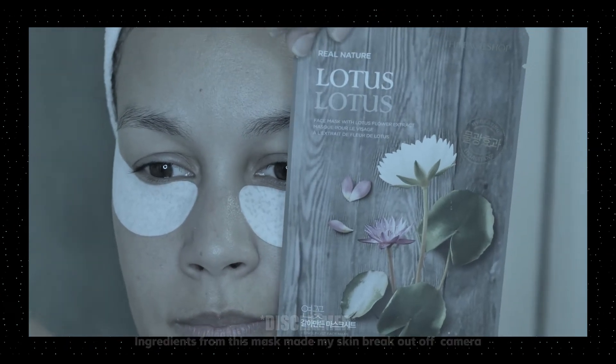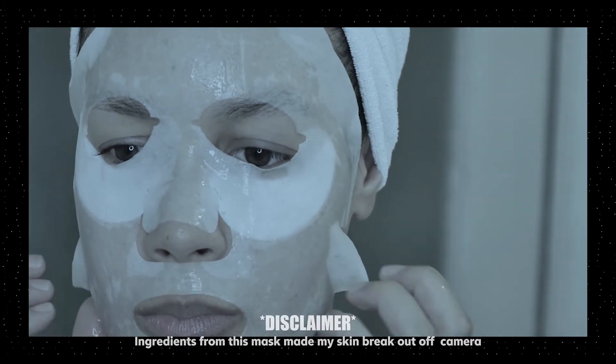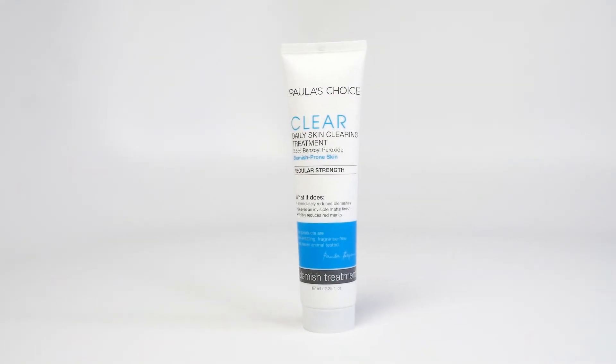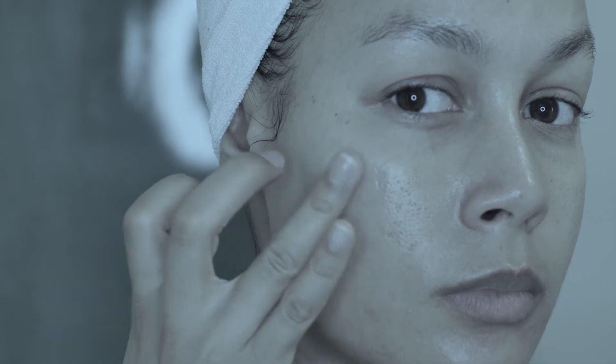Once I put my hydro gels on, I went ahead and used a face mask from The Face Shop — their Real Nature Lotus face mask. The claim is that it adds brightness to the skin. Once I finished with the mask, let it dry, and pressed any additional serum into my skin, I went ahead and used Paula's Choice Clear Daily Skin Clearing Treatment with 2.5% benzoyl peroxide. I had a little bit of acne starting to form. The benzoyl peroxide fights the bacteria that helps form acne — it targets and treats incoming acne and calms any current acne.